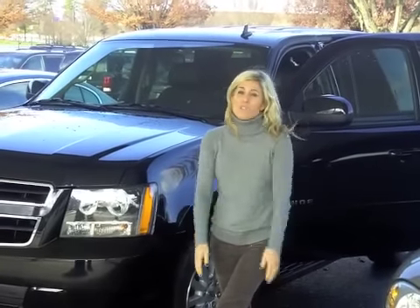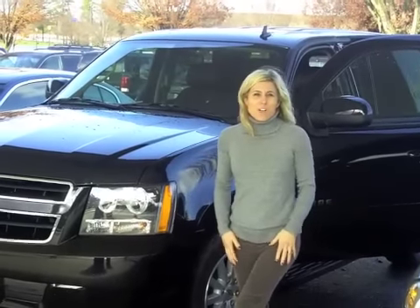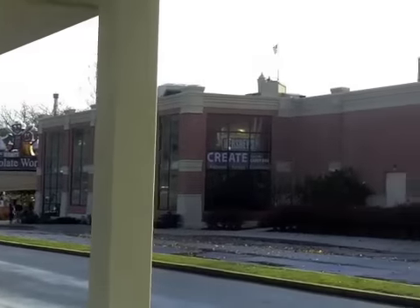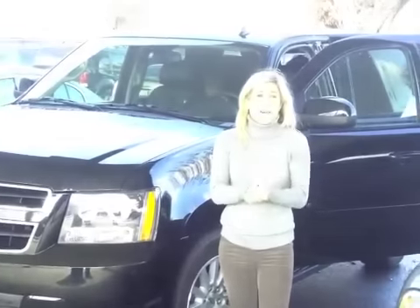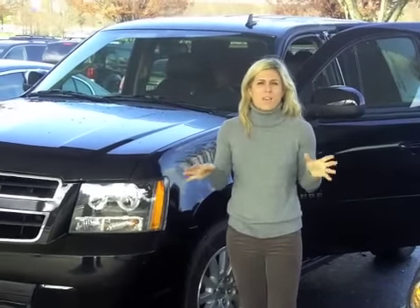Hey everybody, it's day two of our road tripping with the Chevy Tahoe. We are at Chocolate World right now in Hershey, Pennsylvania. My husband can scan around — this is all the way we have driven the Tahoe in the last 24 hours. Last night we got into Hershey around 9:30 p.m. We left at 9:30 yesterday morning and drove to New York City. We had a full day in the car.